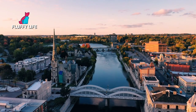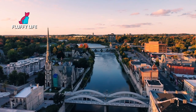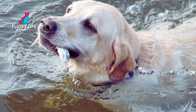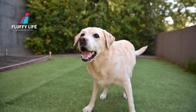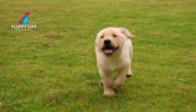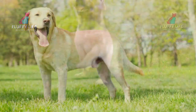Let's talk a bit about the history of the Labrador Retriever. The breed originated in Newfoundland, Canada, where they were used by fishermen to retrieve fish that had escaped from nets. They're known for their friendly and waggy disposition, which is why they're often featured in movies and TV shows as the ultimate family dog. Labradors were eventually brought to England, where they were developed into the breed we know and love today.